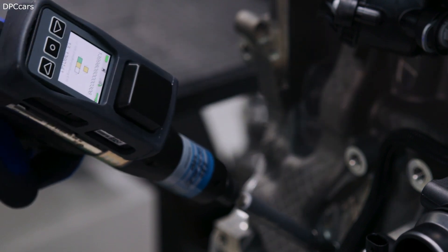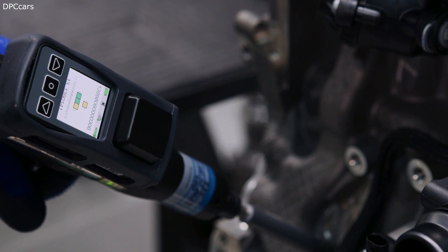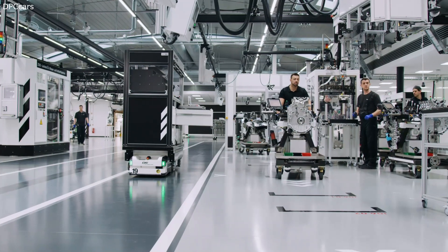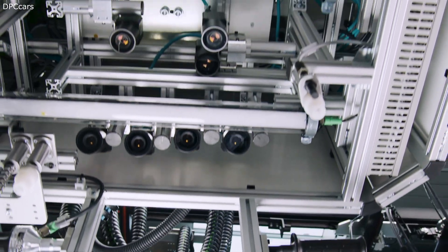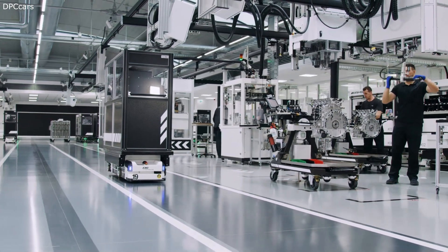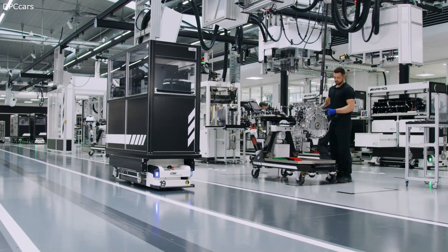The A45 comes in two different versions. The base model offers 387 horsepower while the S model offers 421 — 40 more than the predecessor. The base model delivers 460 Newton meters of torque and the top version delivers 500 Newton meters. The engine is combined with all-wheel drive and always with the AMG automatic gearbox.